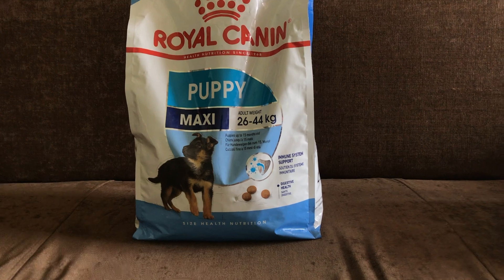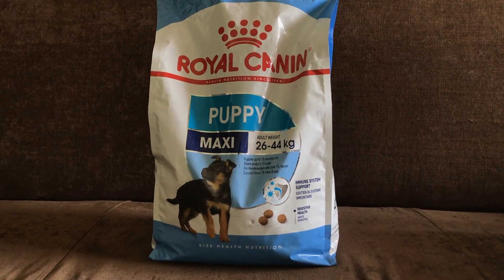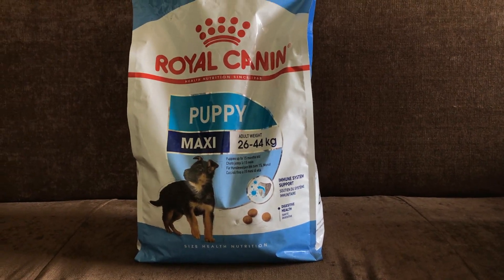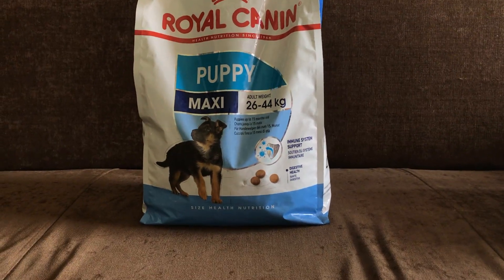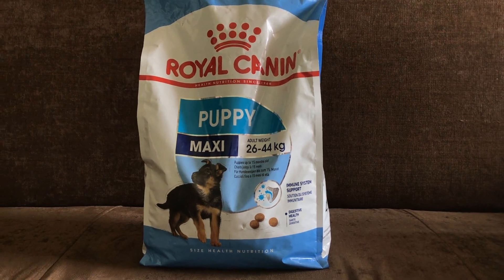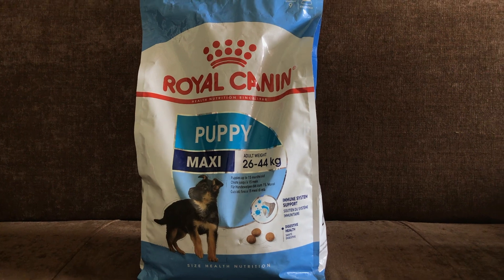There are also additives like vitamin A, vitamin D3 for skin and bones, vitamin E, and preservatives and antioxidants. The highest protein content is 30% protein and the fat percentage is 16% fat.